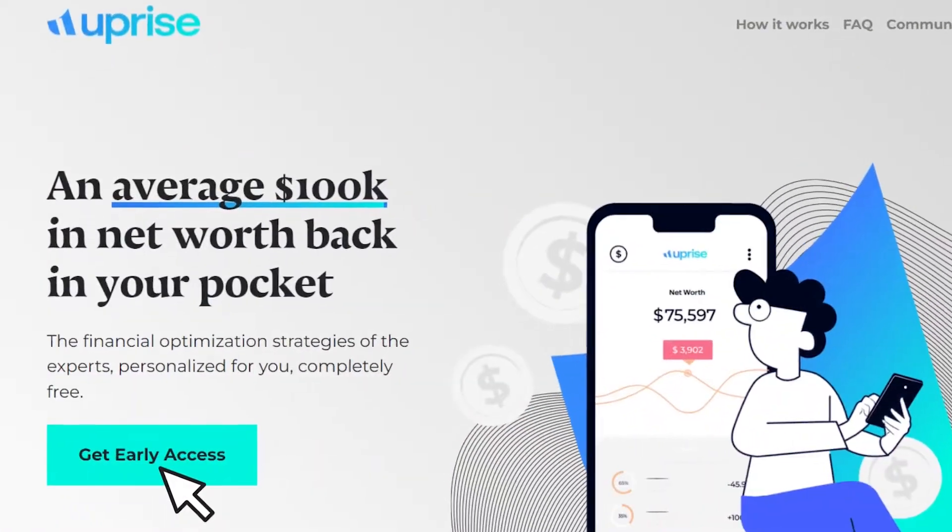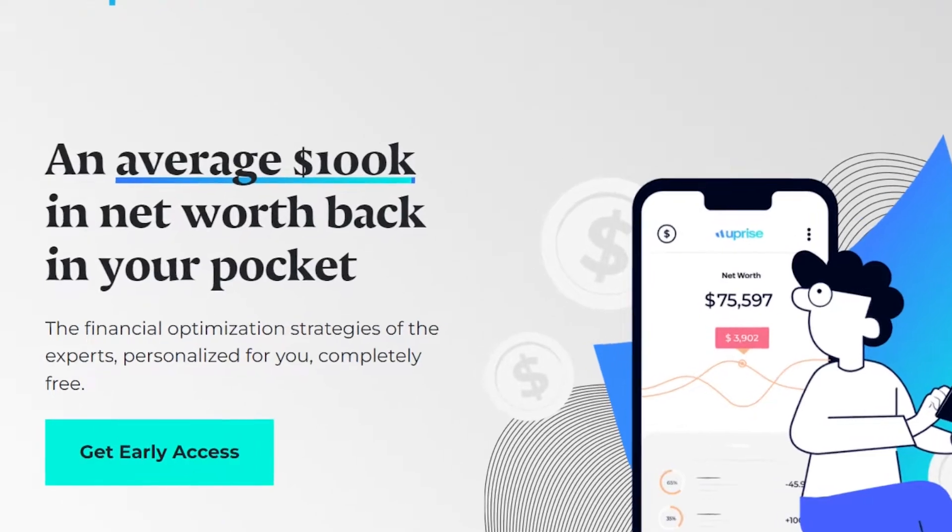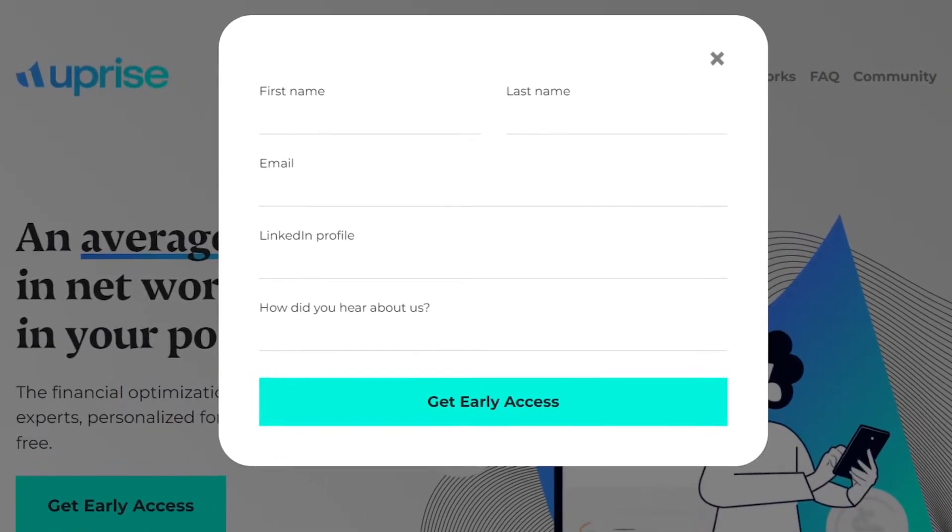Before jumping into it, a quick mention that we're Uprise. We're a fintech company that puts together Wall Street level personalized financial plans completely free. This is a lot of what we do — we scan the universe of credit cards and other financial products out there, take a look at your specific situation to figure out exactly what you should be doing to get the most bang for your buck. To get your plan, definitely check us out. I've linked to us in the description below. Also make sure to give this video a thumbs up and hit that subscribe button — it really helps small channels like ours.